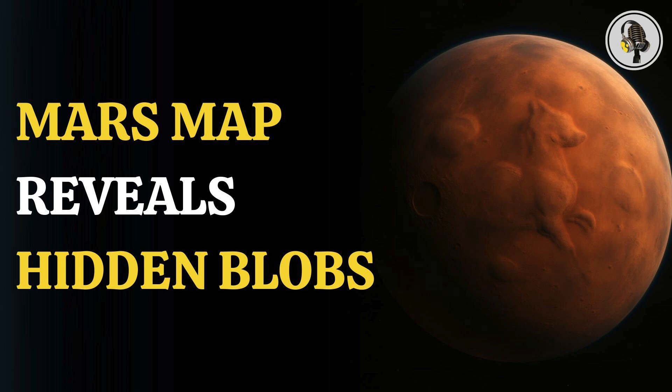Welcome to our podcast, where we explore fascinating stories and ideas from various fields. In this episode, we uncover Mars' gravity map and the strange blobs, including a Martian dog hidden beneath its ancient seabed.